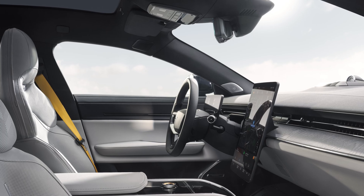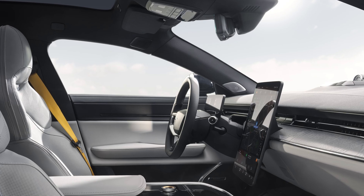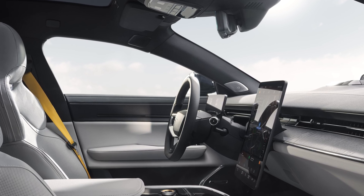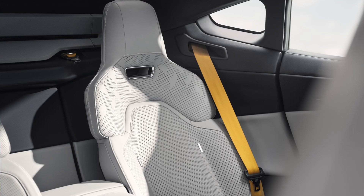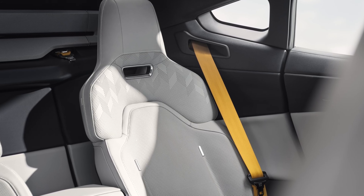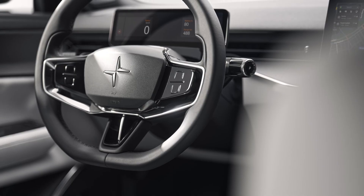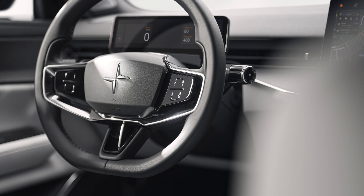Recaro is for the front seat buckets, with the standard trim being charcoal microtech, or you can step up to Bridge of Weir Napa leather in charcoal or zinc — doing so adds ventilation and massage to the standard heated, power-adjustable thrones. Rear passengers can control the four-zone climate settings, seat heating, ventilation, massage, and individual recline. There's also a cutout in the battery Polestar has dubbed the foot garage, behind the front seat, freeing up foot space for a better seating position for those in the back.